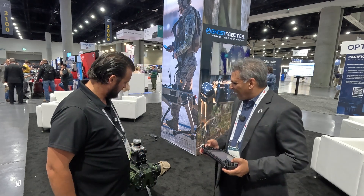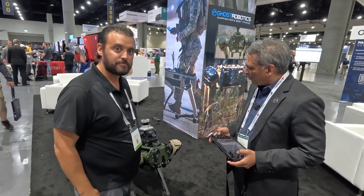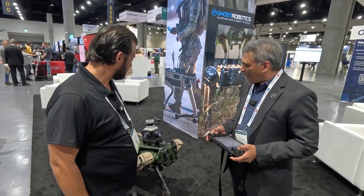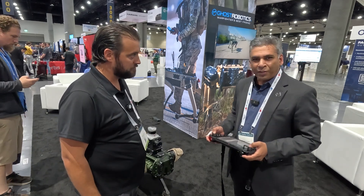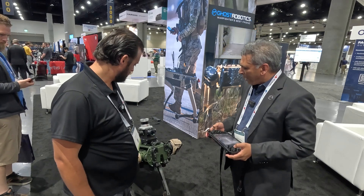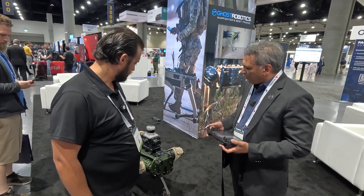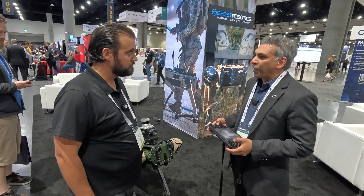Tell me a little bit about what we've got here. This is our Vision 60 quadruped robot. It's a ruggedized robot, which means it's meant for austere environments — rain, snow, sleet, mud, you name it, this robot is meant to go through. It's an open platform, which means we can add a variety of different payloads. Right now you've got a 360 thermal camera on there and a LiDAR.